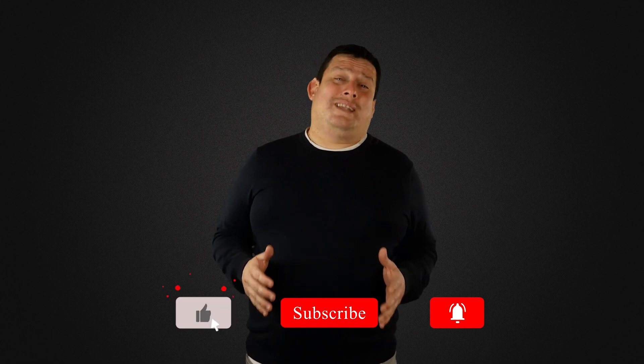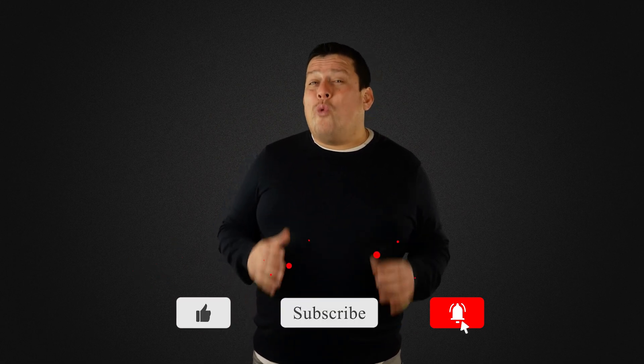If you liked this video, don't forget to give us a like and subscribe for more content like this. If you have a comment or want me to do a tutorial, just let me know in the comment section. Subscribe — it's free! Until next week!